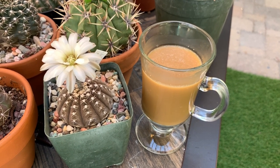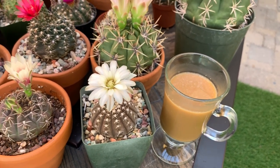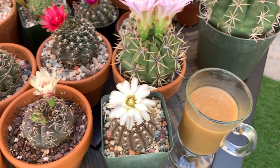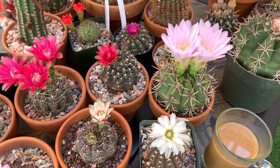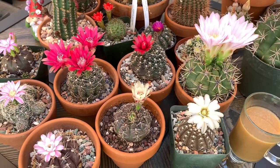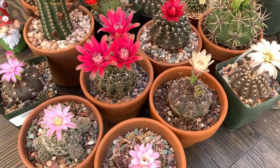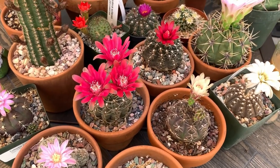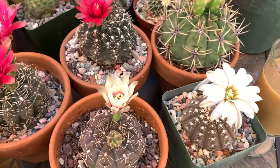Good day everyone, welcome to Cactus Caffeine. If you're new here, my name is Anna. Today the focus of my video will be my Gymnocalycium flowers. It looks like this is the time of the year when the Gymnocalycium start opening up their flowers, at least for my collection.